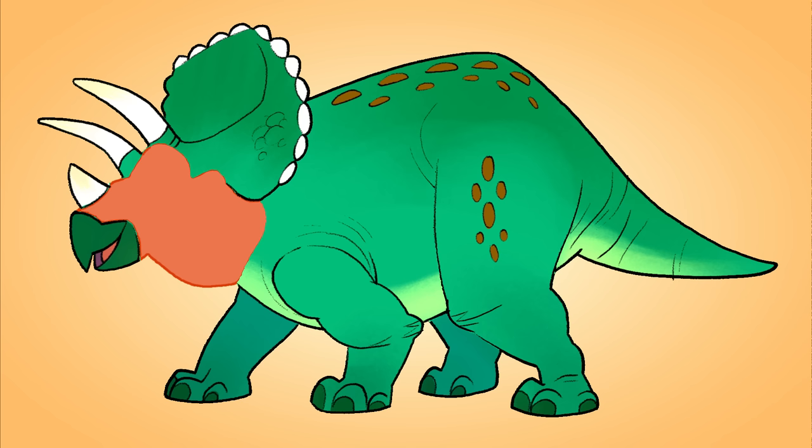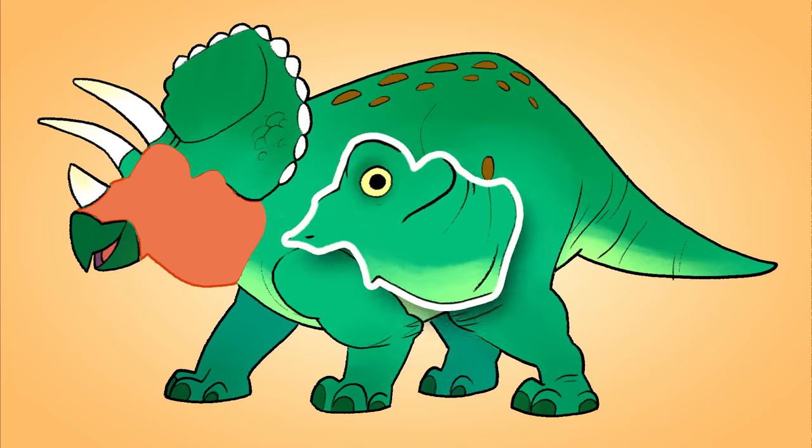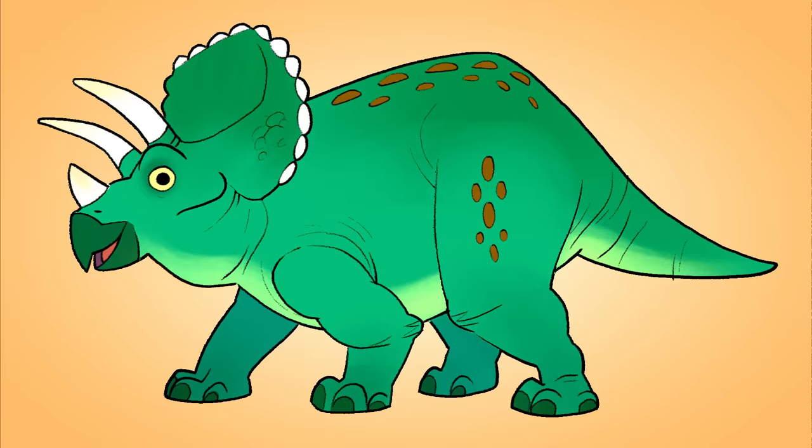Okay, so this dinosaur has a parrot's beak, three horns and a big frill on its head. What kind of dinosaur do you think this is? I know — it's a triceratops!